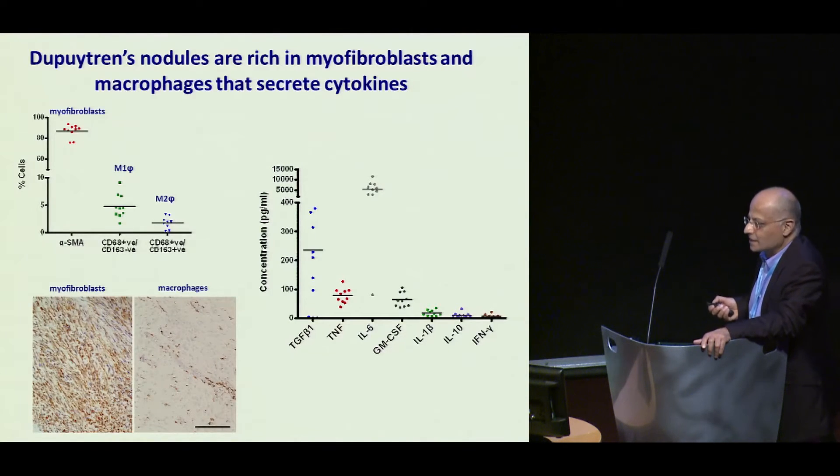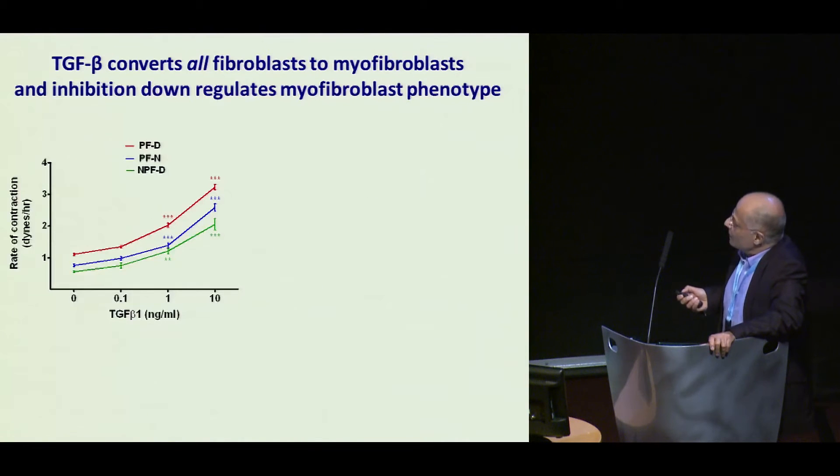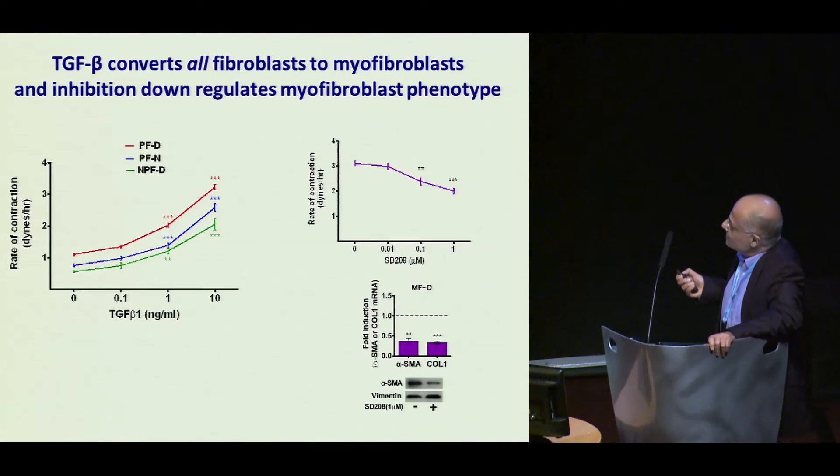We then looked at each of these cytokines in turn to see what effect they had on various cell types. First we looked at TGF-beta, and when we add it to palmar fibroblasts from Dupuytren's patients, they become more contractile. Normal palmar fibroblasts from normal individuals behave in the same way, as do non-palmar fibroblasts from Dupuytren's patients. TGF-beta added to any fibroblasts from any system will make them into myofibroblasts. And if you inhibit TGF-beta, you get a decrease in contractility of myofibroblasts, as well as downregulation in the phenotype, both at messenger RNA and at protein level.